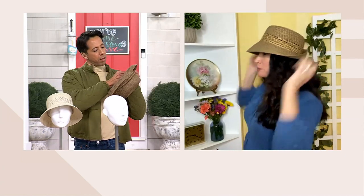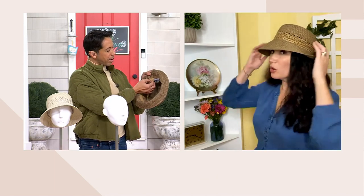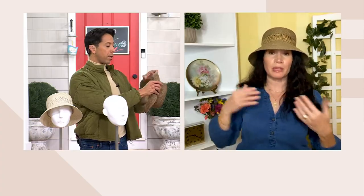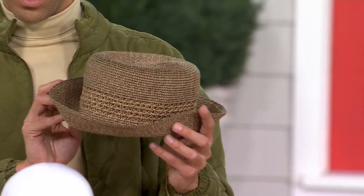Or you could always choose to have just the back flipped up — you know, lounging, going to be a little bit of a lounge lizard on the beach or the pool. Or if you're going to worship services and you're going to wear this dressed up with a blouse or a suit, you could flip just half of it. And that's a really nice dressy look as well.